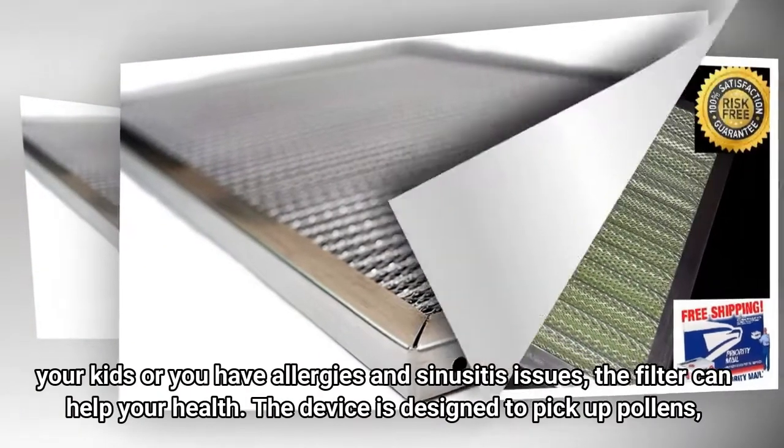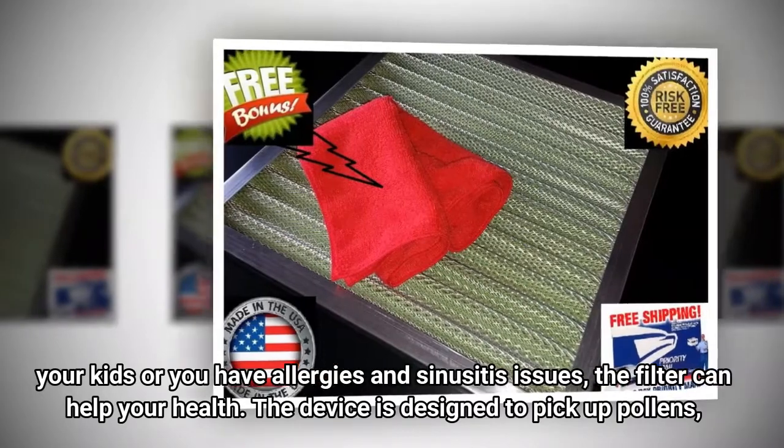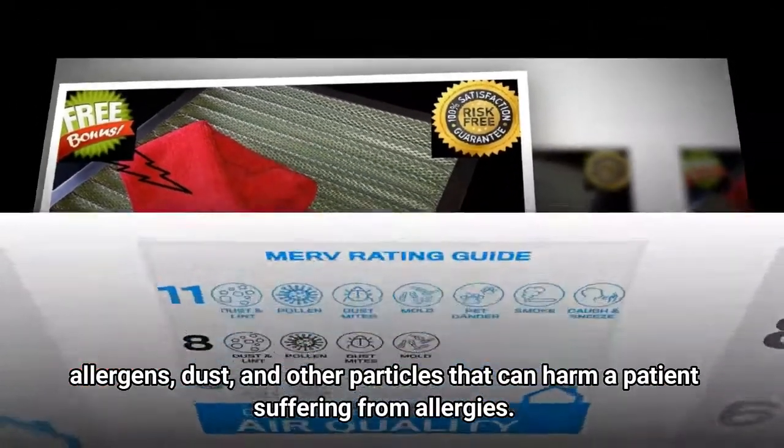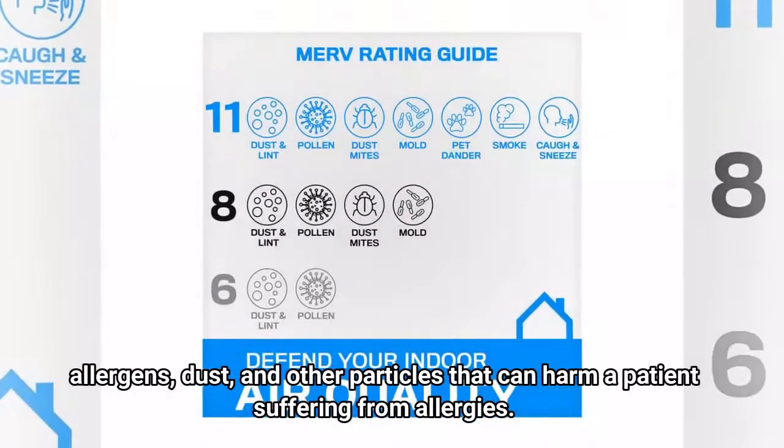If your kids or you have allergies and sinusitis issues, the filter can help your health. The device is designed to pick up pollens, allergens, dust, and other particles that can harm a patient suffering from allergies.